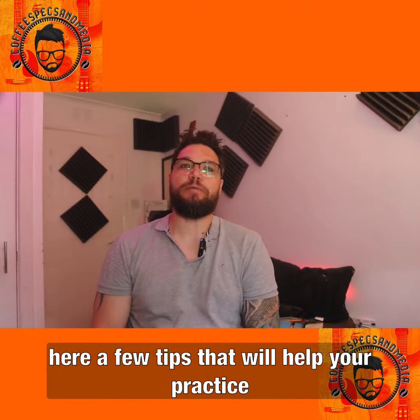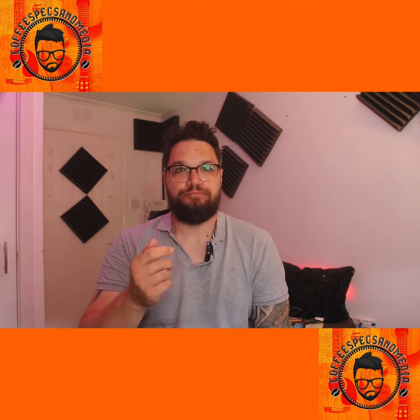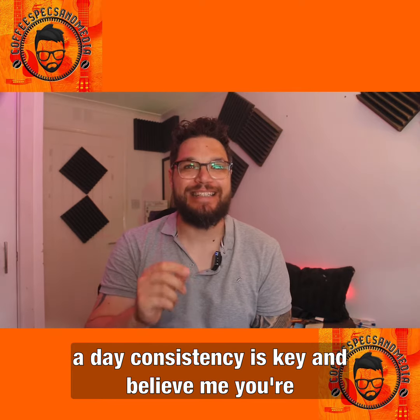Here are a few tips that will help your practice build engagement through social media. Tip number one: post consistently. Try to post at least once a day. Consistency is key.